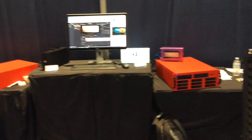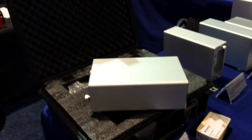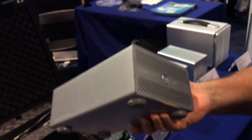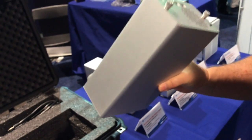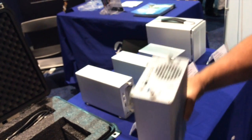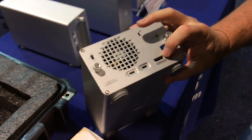Hi, we're at the Akiteo booth at the NAB show, looking at the Thunderbolt 3 products they have on offer. The Thunder 3 Duo Pro is the first certified Thunderbolt 3 storage product on the market — currently the only one. It boasts two Thunderbolt 3 ports and a DisplayPort.